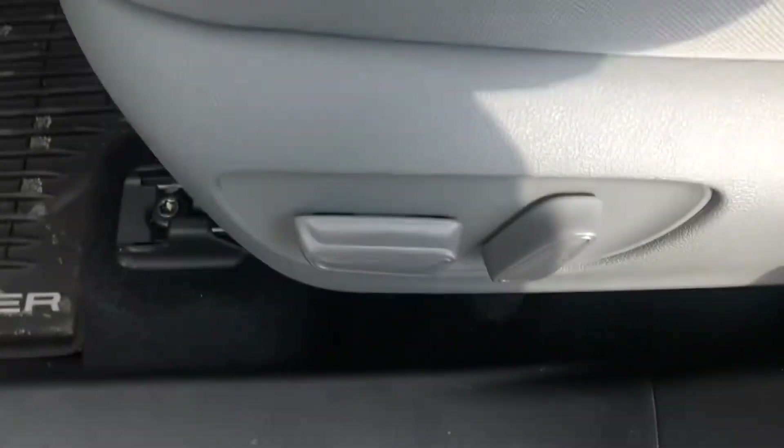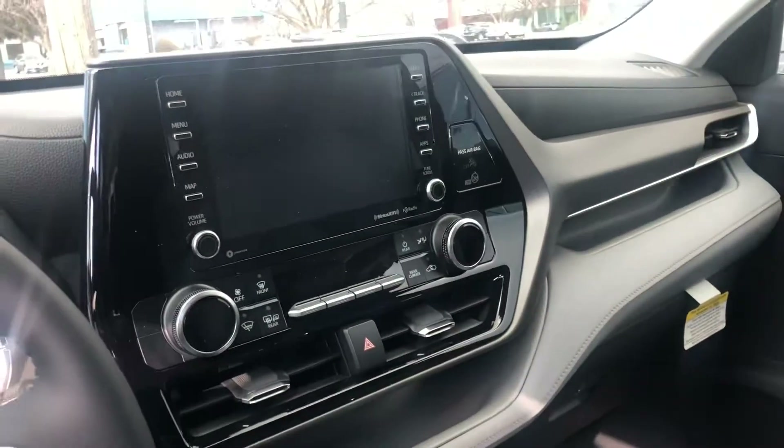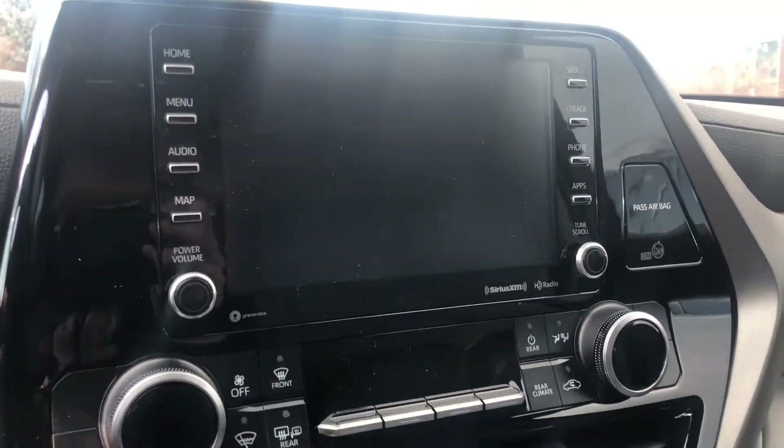You have your cloth interior in the color gray and a power driver seat. Here's a good look at your front display — you have XM radio, Bluetooth, Apple CarPlay and Android Auto.